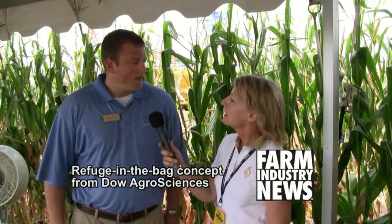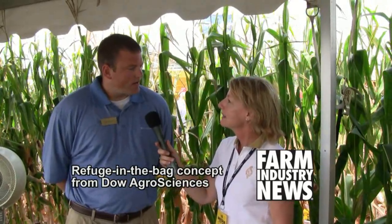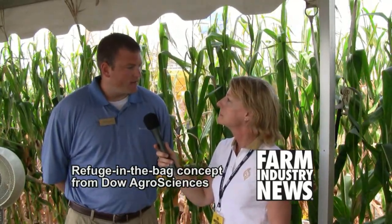Casey Onstott, Traits Marketing Manager with Dow Agri-Sciences, is going to tell us about the new SmartStax Refuge in a Bag program that they're introducing. Dow Agri-Sciences' Refuge in the Bag concept is a 95% blended product of SmartStax with a 5% blended non-insect traited refuge seed, pending EPA approval. We announced the trade name this morning — the trade name for Dow Agri-Sciences Refuge in the Bag is going to be SmartStax Refuge Advanced.